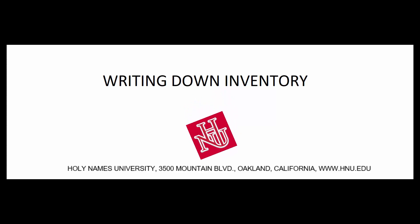Let's talk about writing down inventory. If we've had something in inventory and it's been damaged, there's been physical deterioration, it's obsolete, or there's been a change in fashion and it's gone down in value a little bit, that's okay. But if it's gone down too much, we're going to have to change the balance in our inventory account on our balance sheet. How do we know what is too much of a decline?